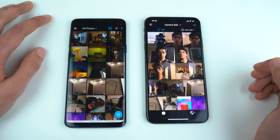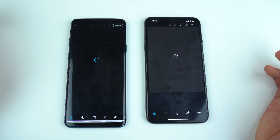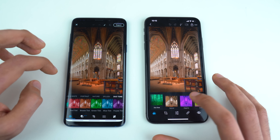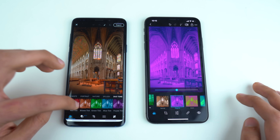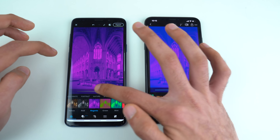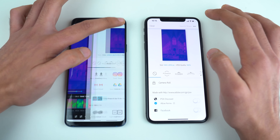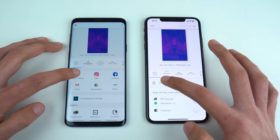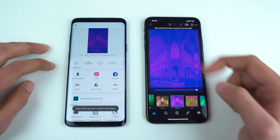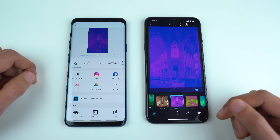In PS Express we load an 8K image on both phones at the same time — the iPhone is a bit quicker. Applying a duotone magenta effect at maximum on both pictures, and then exporting the image: saving to gallery and camera roll, the iPhone is quicker — just a little bit — but the S9 Plus also does pretty well.